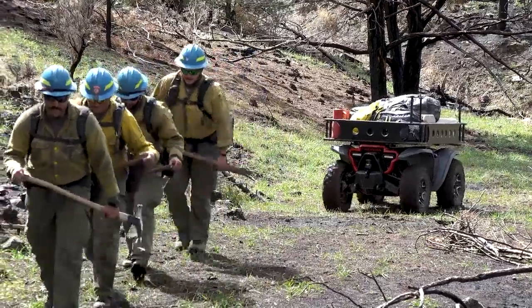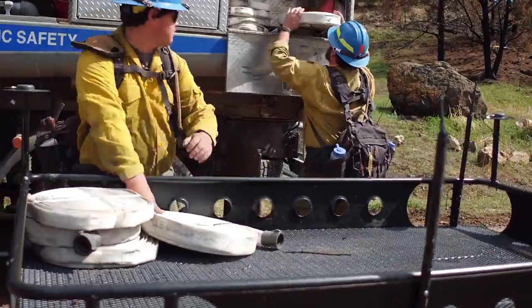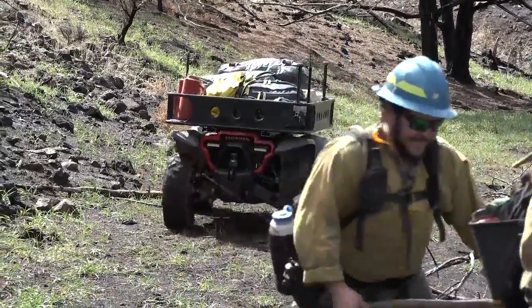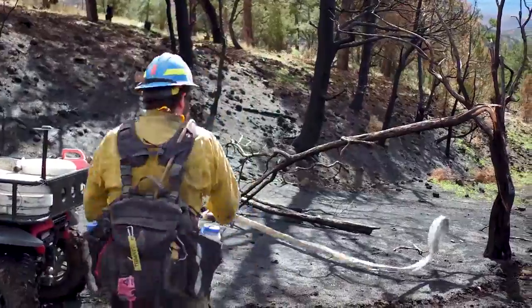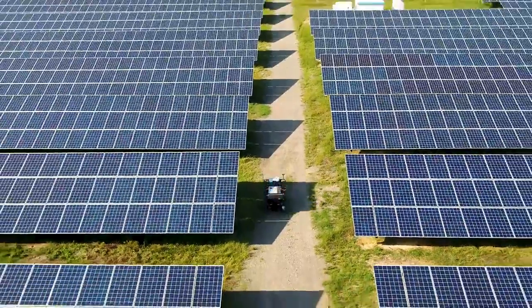We envision the vehicle working in search and rescue, firefighting, construction, and agriculture — but really the possibilities are totally limitless. After a long day of carrying heavy gear up steep terrain in firefighting operations, firefighters become more injury prone, and the Honda autonomous work vehicle can really relieve this type of stress on firefighters.